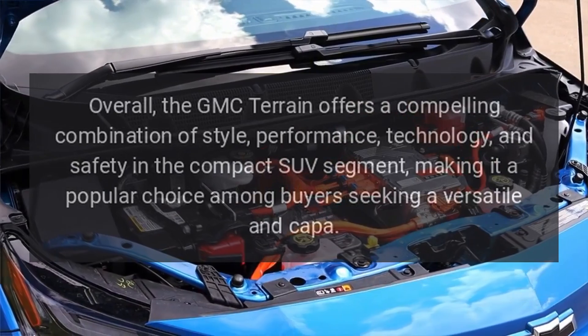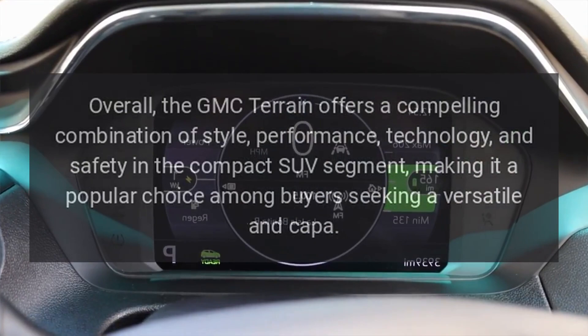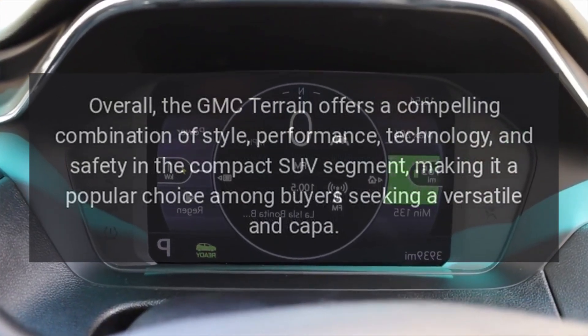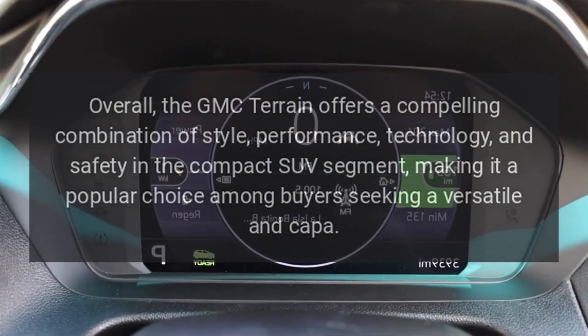Overall, the GMC Terrain offers a compelling combination of style, performance, technology, and safety in the compact SUV segment, making it a popular choice among buyers seeking a versatile and capable vehicle.